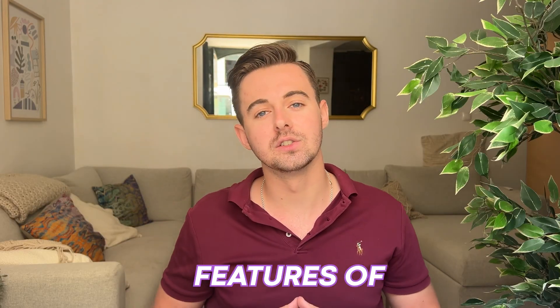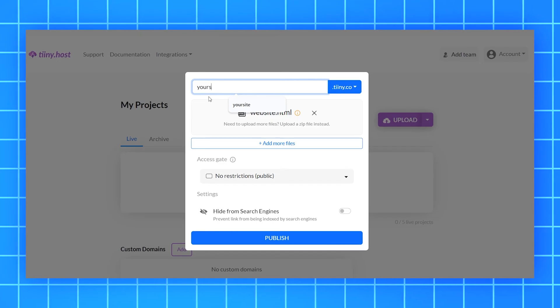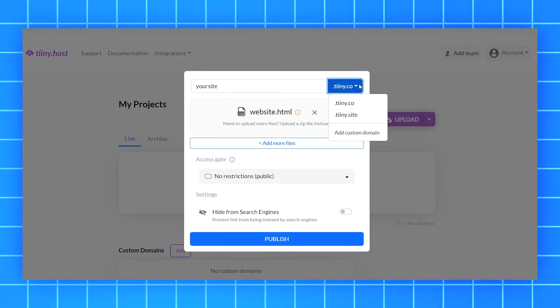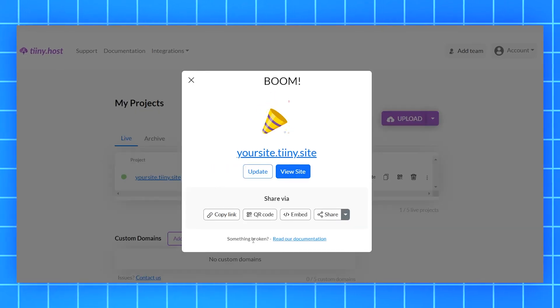One of the great features of tiny.host is instant publishing. No need to worry about complex hosting setups or FTP uploads. Plus you get a professional looking URL like yoursite.tiny.site, which adds a touch of credibility to your work.